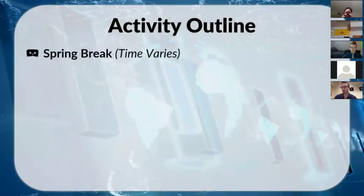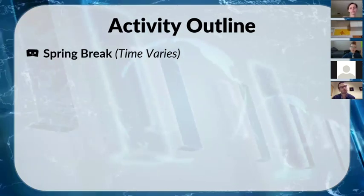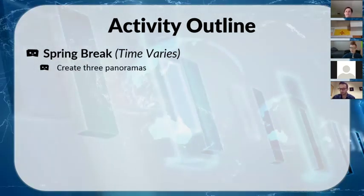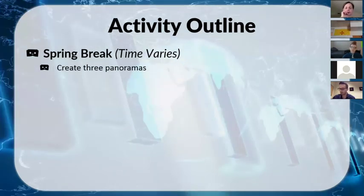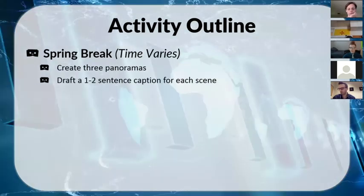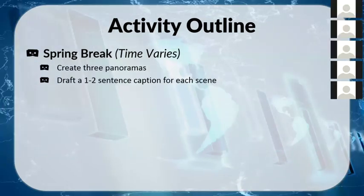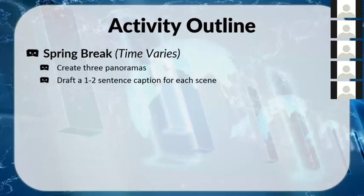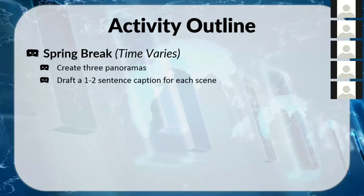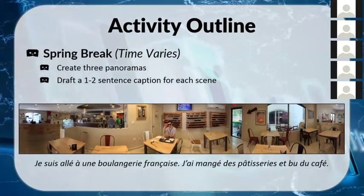Over spring break, I told students they needed to create at least three panoramas, and then draft a one- to two-sentence caption for each scene. I made an example from my own spring break — I went to a French bakery, ate some pastries, and drank coffee — so I showed them my panorama and my simple two-sentence description using food vocabulary and past tense.